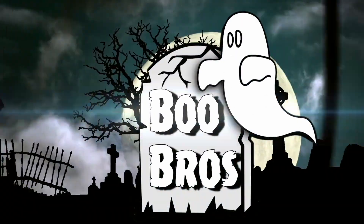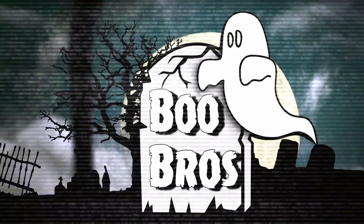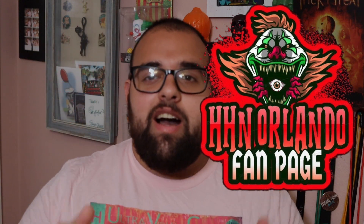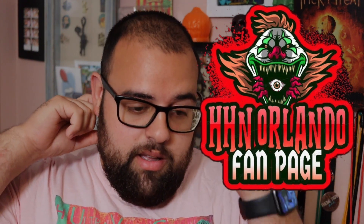Now if you guys are new here to Boo Bros, do me a favor and smash that like button and also subscribe to let us grow here together. Today's video will be focusing on the box that was released by HHN Orlando Fan underscore page. Everything for this box I'll link down in the description — where to get it, the Instagram page that is running this, and so on and so forth.